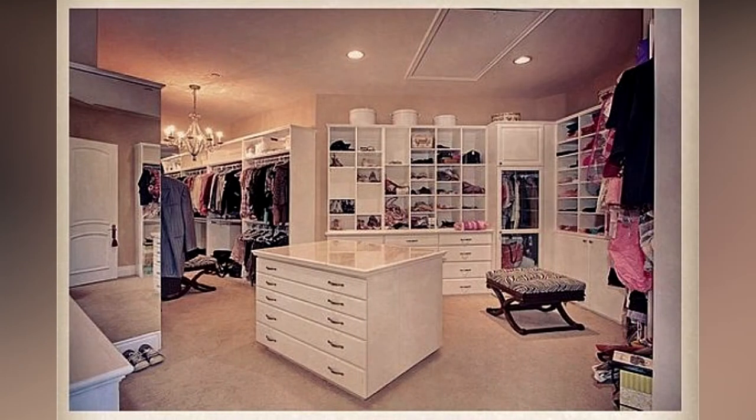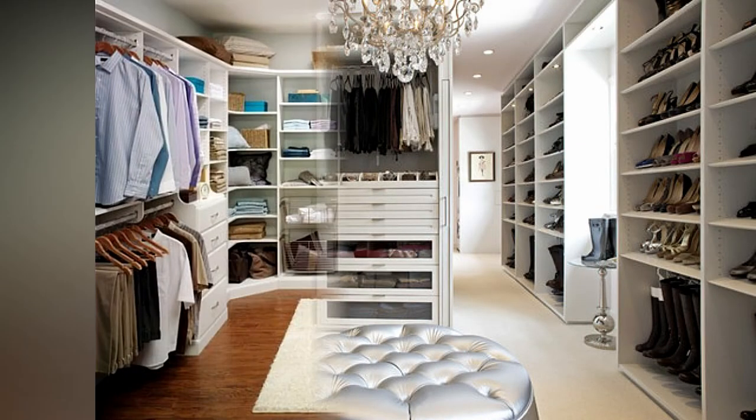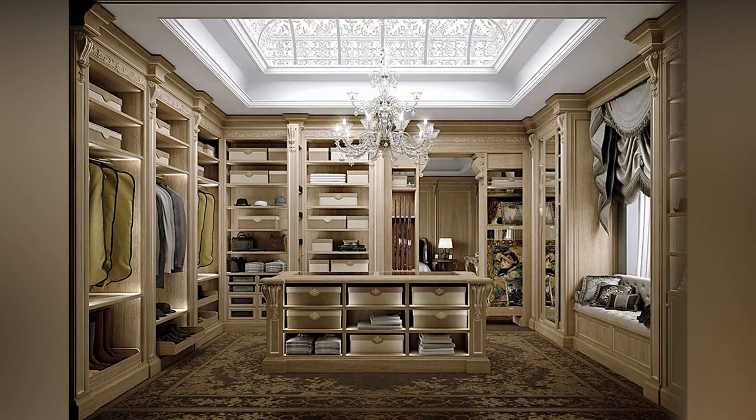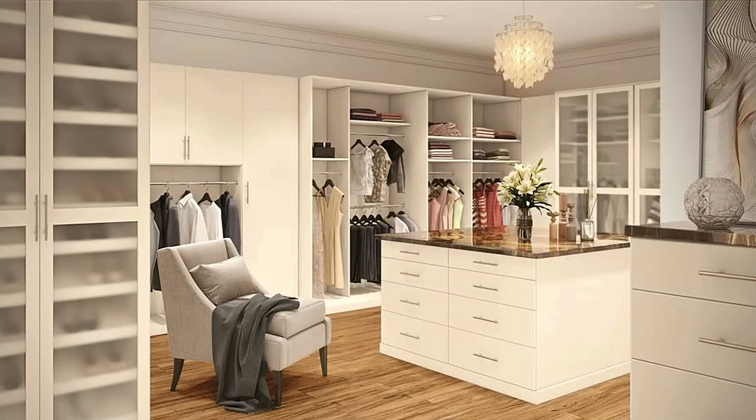With a walk-in closet, every piece of your clothing will be right in front of you. Another upside to a walk-in closet is the privacy it offers. If you are one of those slow dressers who hog up the bedroom while getting ready, then a walk-in closet is the right option for you. It will provide you the space and the privacy to get dressed and look your best for the dinner date.